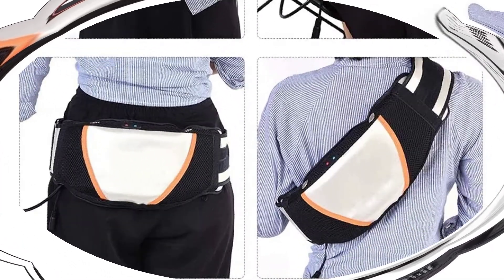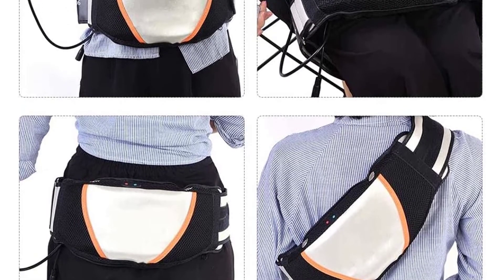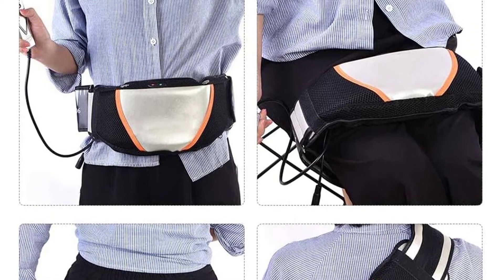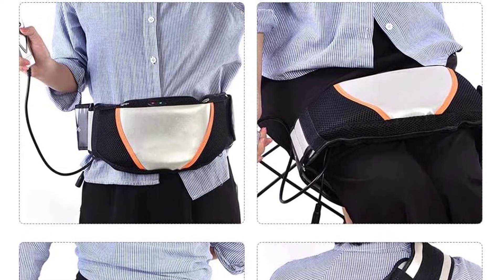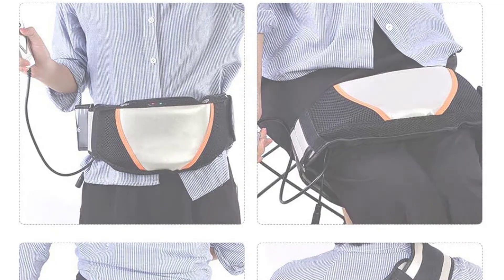The variable slimming belt can help you lose stomach fat, eliminate love handles, muffin top and back fat, lose inches and get a slimmer waistline — all in just 10 minutes a day. It provides pain relief at the office, home and in the car. It also makes a great gift for a friend, father or mother.